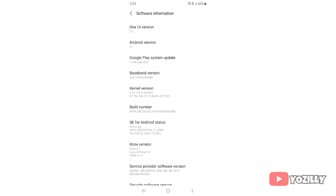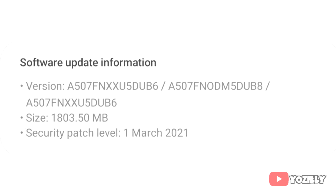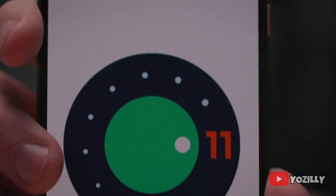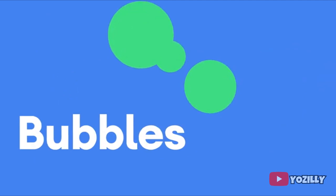The person who got this update shared a screenshot on his Twitter account showing the version number. The update size is around 2 gigs — actually 1800 megabytes — and it includes the latest March 2021 security patch. As it's an Android 11 update, you will get all the basic Android 11 features like built-in screen recording and chat bubbles.